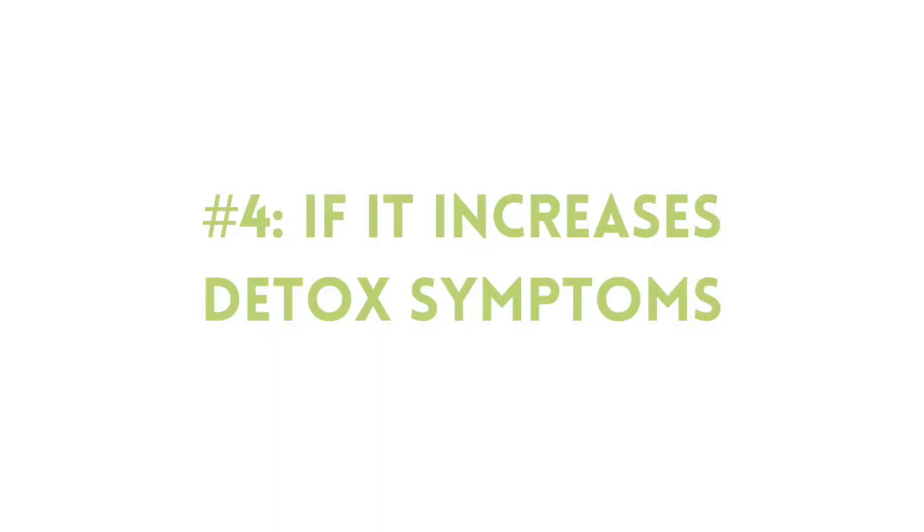Situation number four is a little more obscure and probably won't apply to most of you, but I want to share it just in case. Most stomach acid supplements are made with betaine HCl, betaine hydrochloride. The betaine can help speed up the intercellular detoxification process called methylation that's happening all the time in your body. Sometimes supplementing with betaine hydrochloride can increase toxic symptoms like increased brain fog, anxiety, depression, or fatigue. So if you notice that when you use HCl supplementation you start to get an increase in some of these symptoms, it might be a sign from your body that this really isn't a good idea right now.